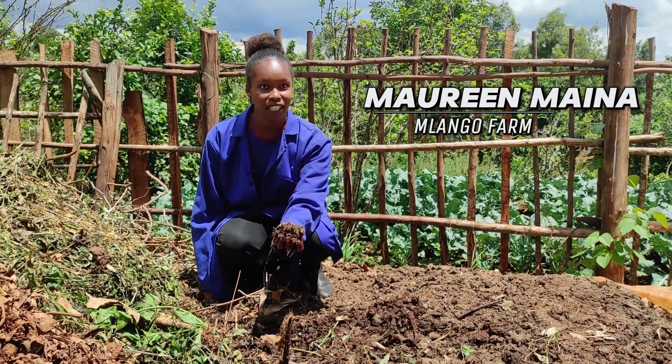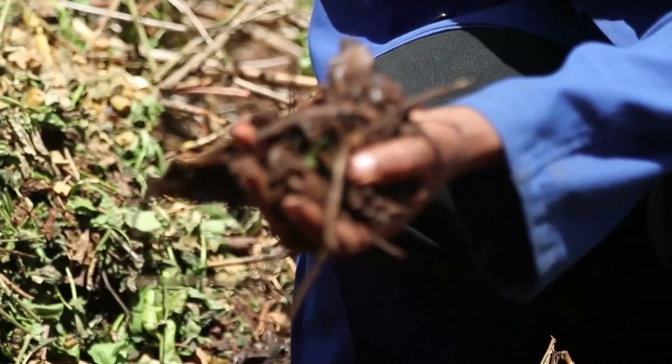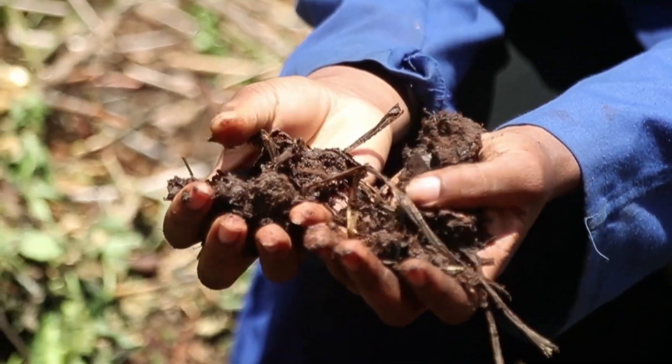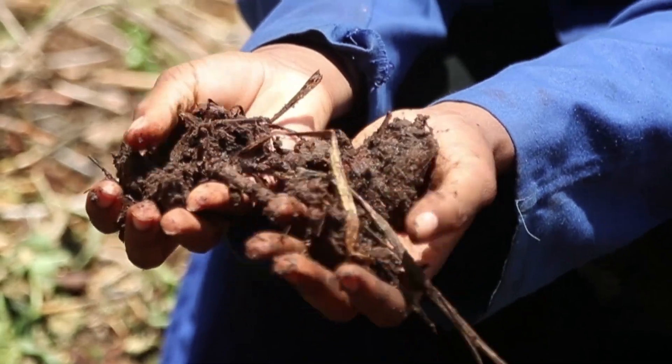This is another composting site — this one is older. What happens is we mix the compost with the manure and it will be ready to be used at the farm. As you can see, it's looking nice and ready to be used.